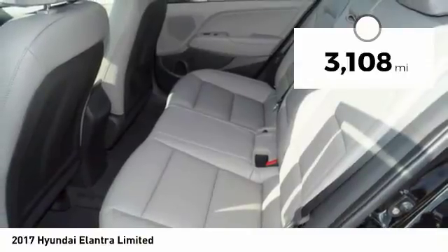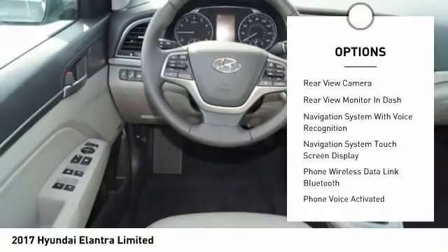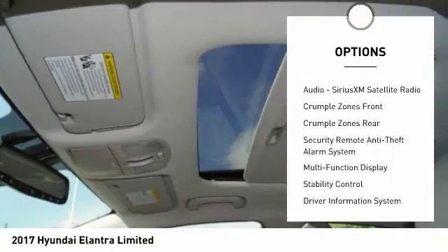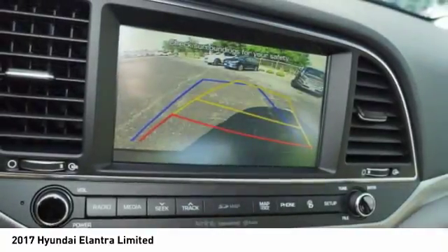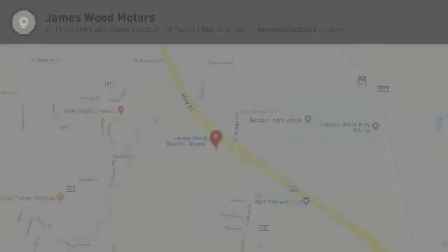This vehicle has less than 4,000 miles. Here are some of this vehicle's great options: traction control, stability control, cruise control, voice-activated navigation system, trip computer, trip odometer, child safety locks, power brakes, compass, and clock. Take this vehicle for a spin and see why so many shoppers are now proud owners.